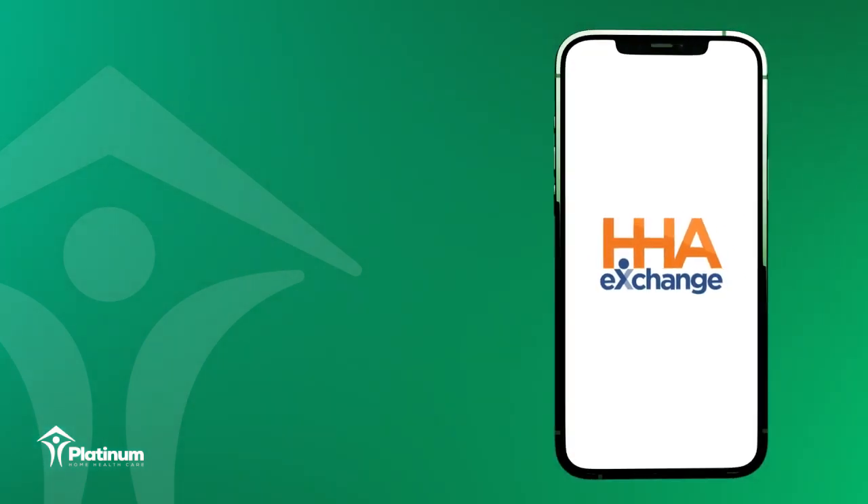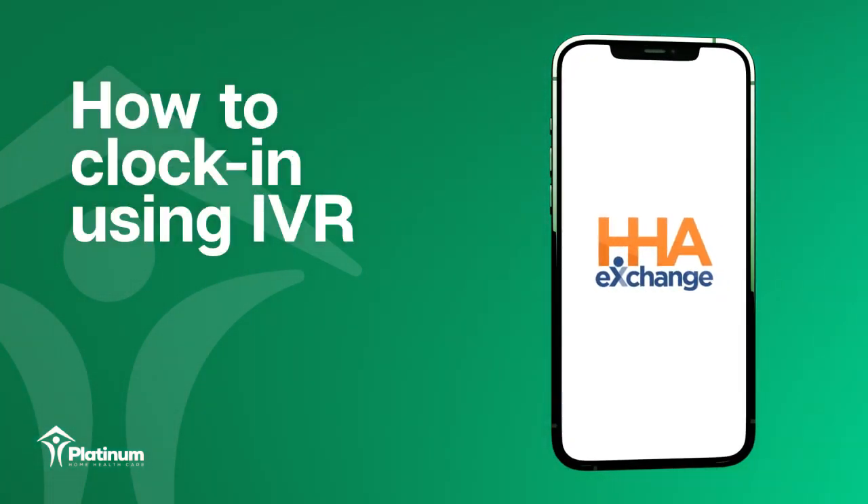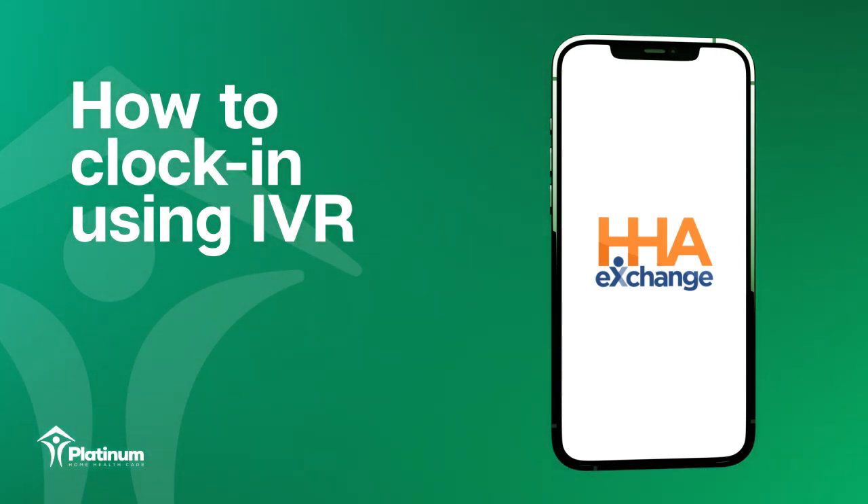Hi, I am your Platinum Home Care representative. Today, I'm going to demonstrate how to clock in and clock out using Interactive Voice Response, or IVR.